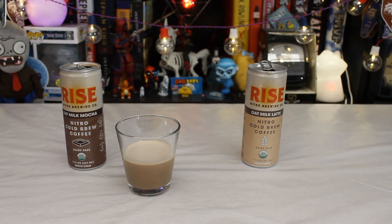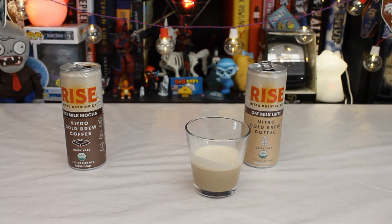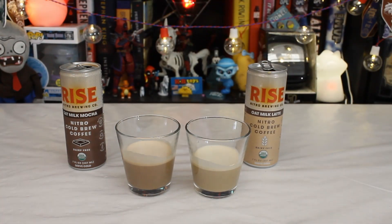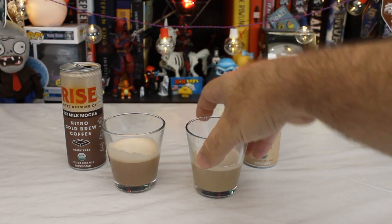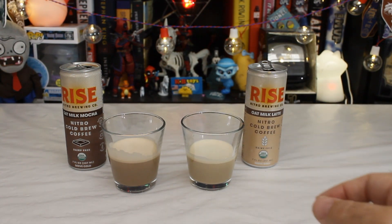Give them the sniff test. Yeah, that smells like coffee. That smells like slightly chocolatey coffee. Hopefully these are better than the last coffees we tried on here — those little espresso shot things weren't great. Let's give it a try.